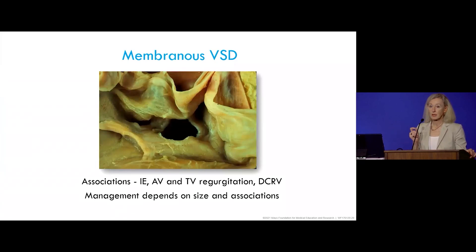Similar to an anatomic demonstration, this is from Dr. Bill Edwards' collection — a membranous VSD — and you can see the close proximity of that membranous VSD to the aortic valve cusps. Associated features include aortic valve disease and, as we saw in our patient, tricuspid valve disease. The septal tricuspid leaflet tries to close off the VSD and causes tricuspid regurgitation. Other associations include endocarditis and an entity called double-chambered right ventricle.